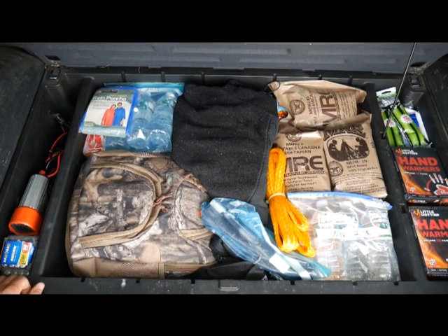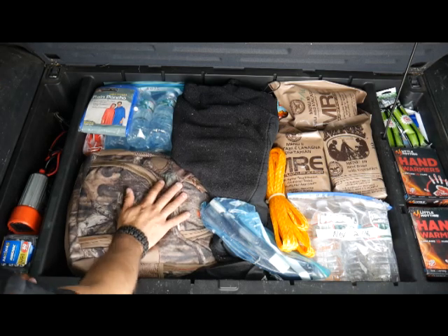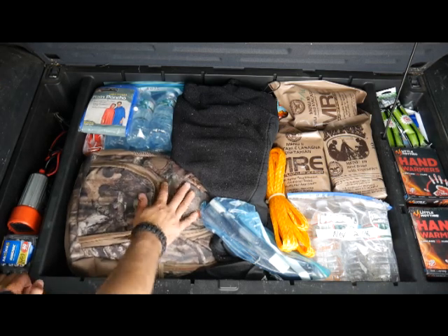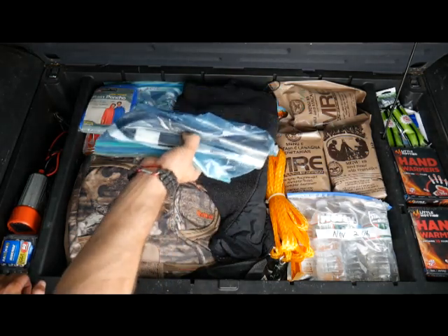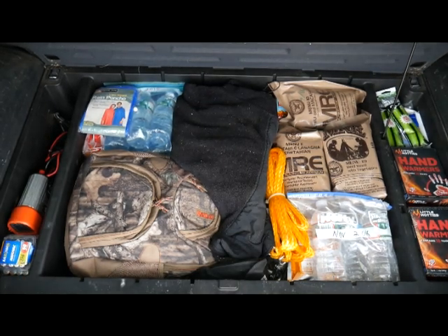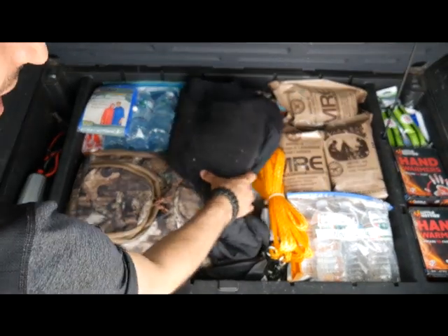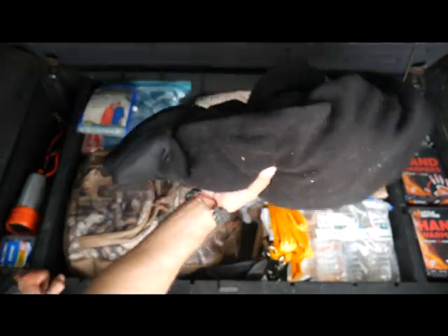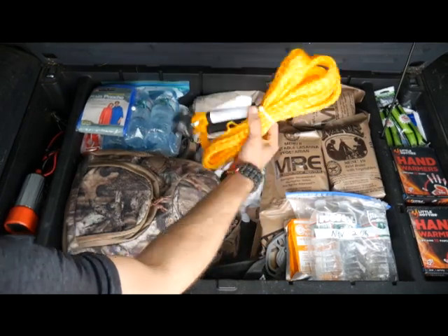Now we're on to the main section. Keep in mind, all the things we're showing in this video are what I carry — not what you have to carry. They're just to give you ideas. Here I've got a four-piece takedown recurve bow that I built out of PVC pipe. That's for emergency self-defense if needed, but mainly I just use it to have fun when I'm out and about. Got an extra fleece jacket and a tow rope.